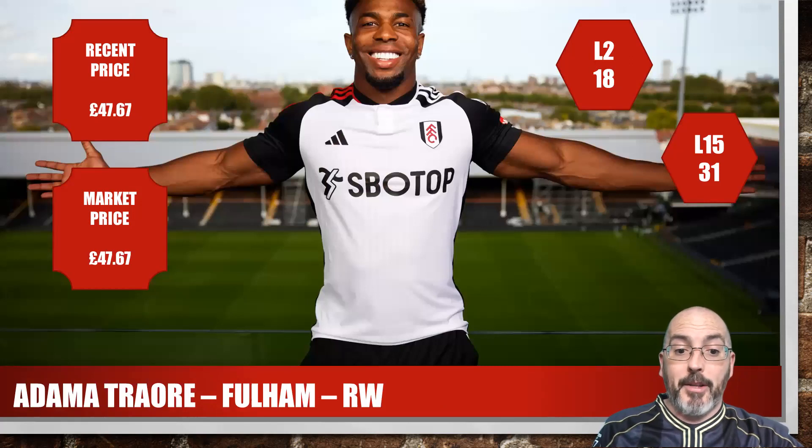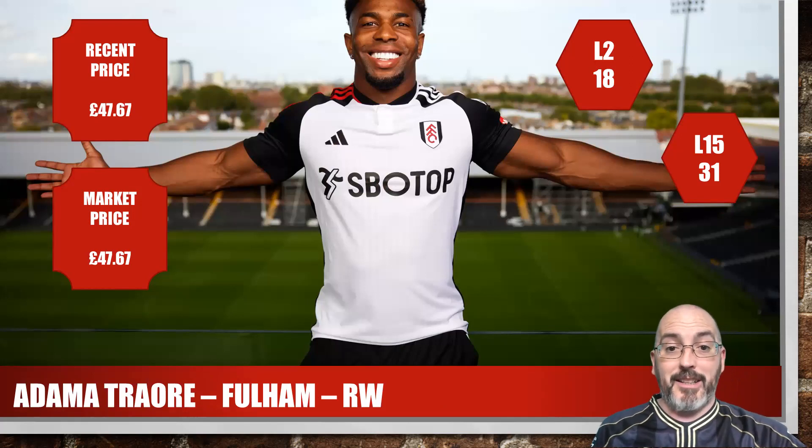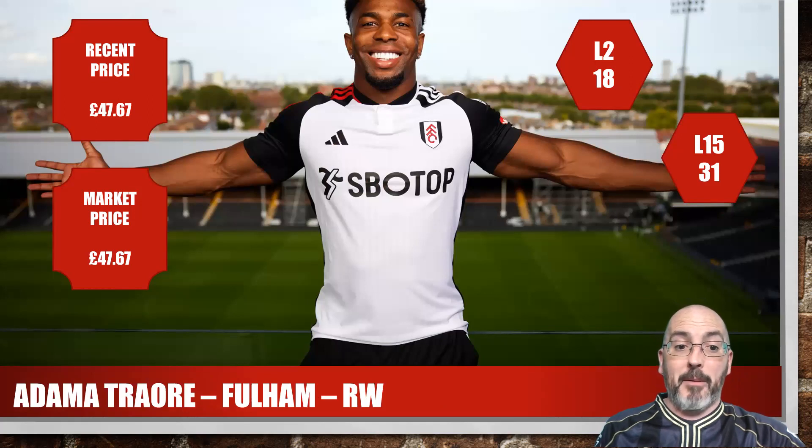Another speculative one — Adama Traore, newly signed at Fulham. He's only played two substitute appearances so his average is only 18, longer term 31. The reason I've included him is he's very cap friendly and there's a likelihood he'll probably start fairly regularly. Market price just under £48. This is purely speculative but could well be worth taking the punt on — if he starts regularly and plays well, his price could shoot up. He's a player that everybody knows.